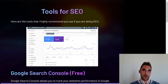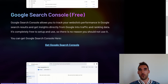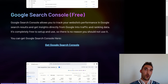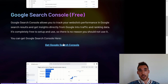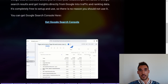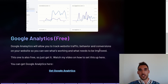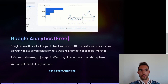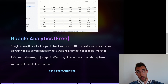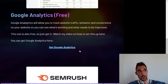Here are the tools I'd recommend for SEO. The first is Google Search Console — a free tool from Google that allows you to track your website's performance in search results and get insights directly from Google on traffic and ranking data. The second is Google Analytics, also free from Google, which allows you to track website traffic, user behavior, and conversions to see what's working and what needs to be improved.